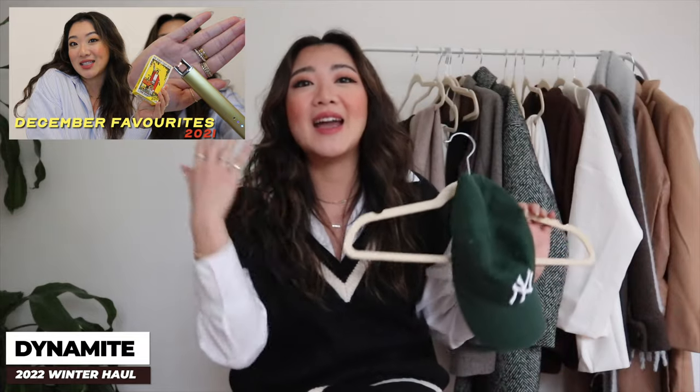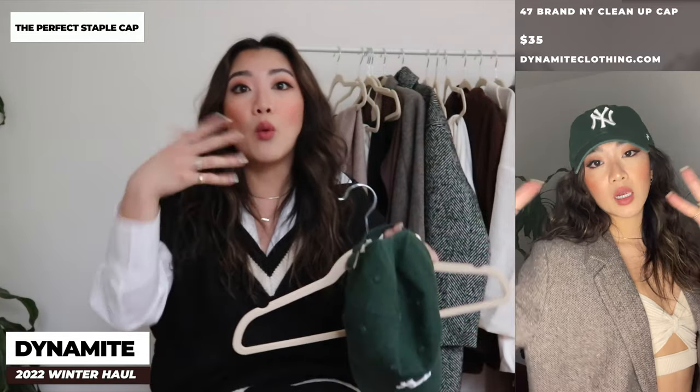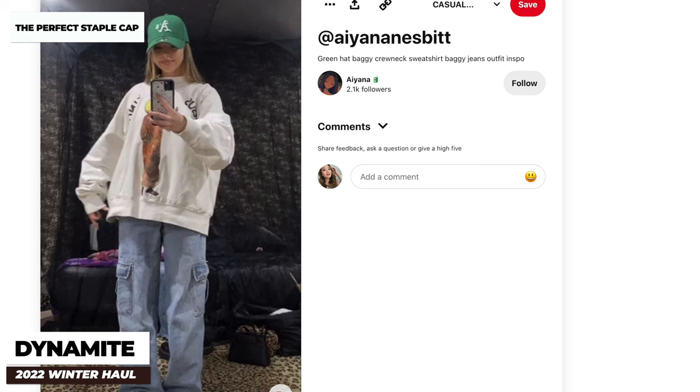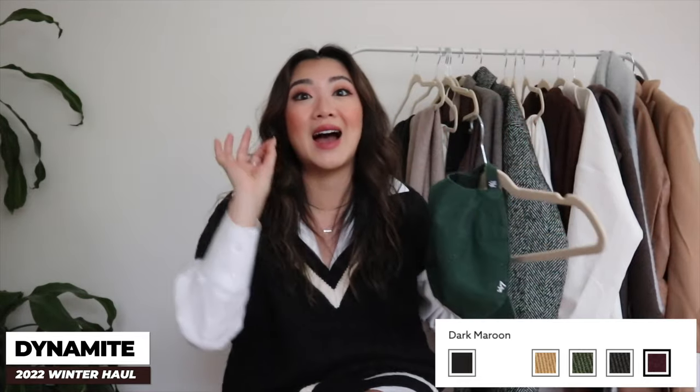Moving on to accessories — I have three from Dynamite. The first is this hat, which I also featured in my December favorites. I don't know why but I'm just very obsessed with green right now. This color looks so good on everybody — especially with black, leather, white, and denim. Even on Pinterest you can just google 'green hat outfit' and get so many ideas. Dynamite had so many different colors but I went with the green and did not regret it.